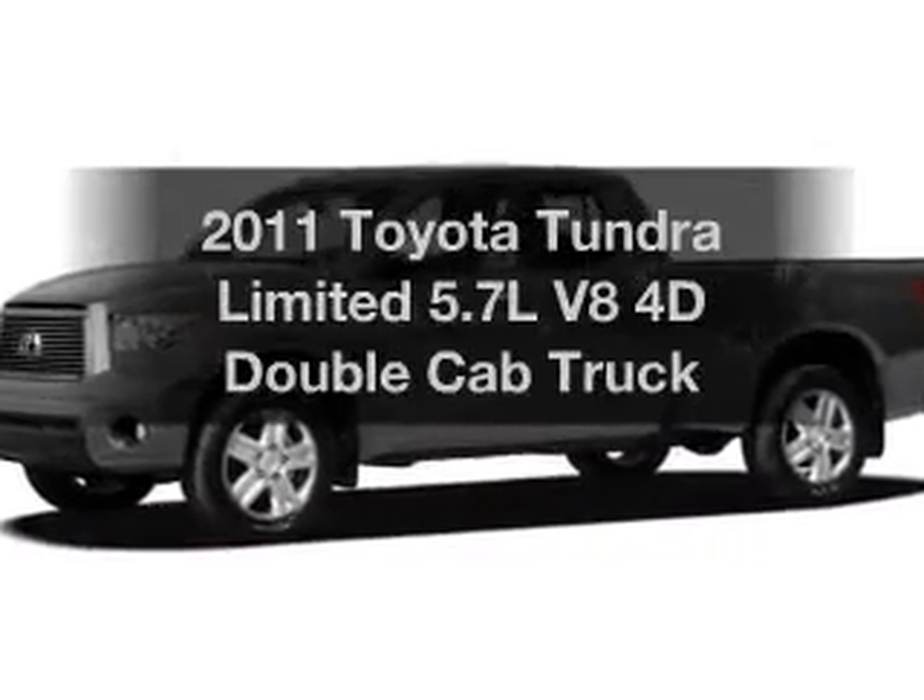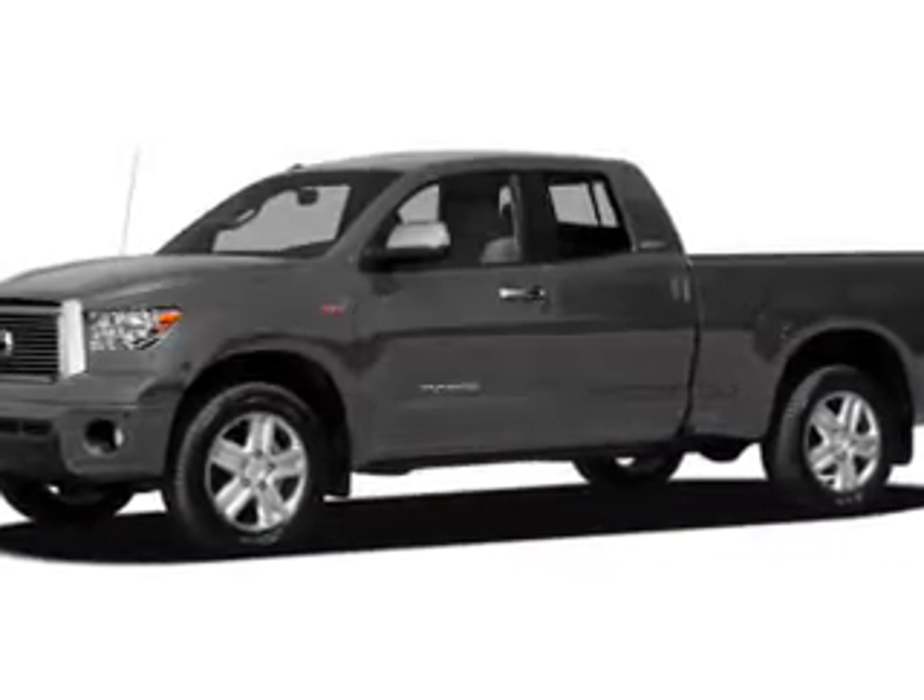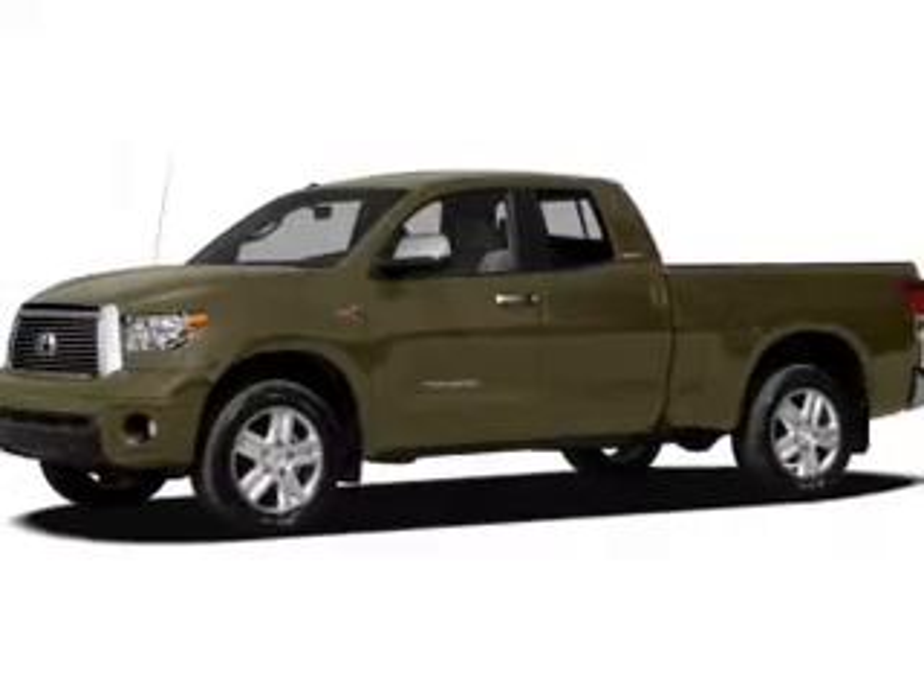Check out this 2011 Toyota Tundra. Everything you need under one roof with this great vehicle.